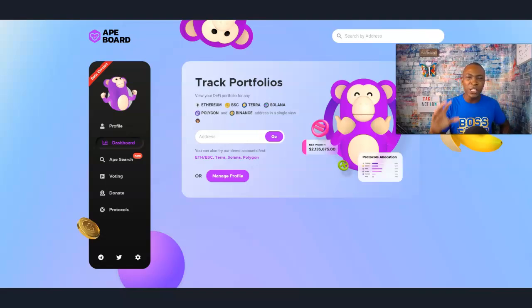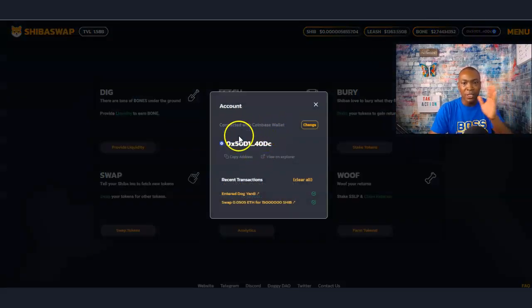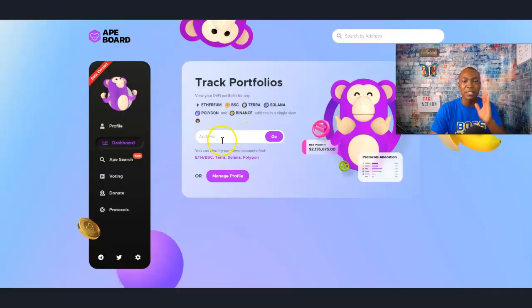What if I told you, you can track your entire portfolio using this web address called apeboard.finance. All you need is your current address. You can find that right when you log into shibaswap.com and you connect to your wallet. This is the Coinbase wallet. I copy this and all I have to do is paste this in to find out what our portfolio is doing right now. My name is Adam Shelton and thank you for watching this video today.